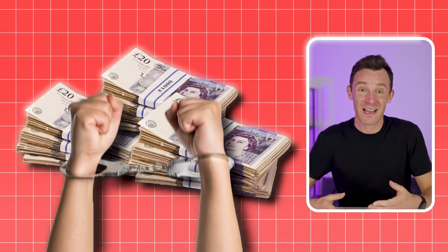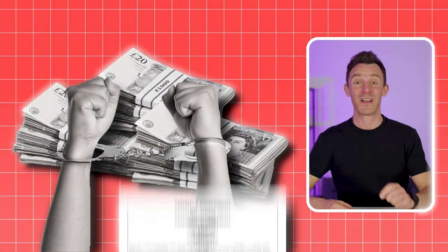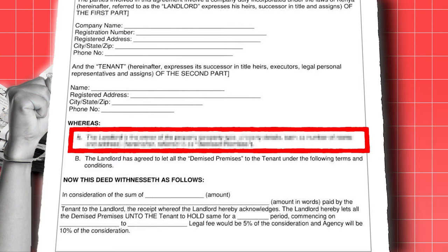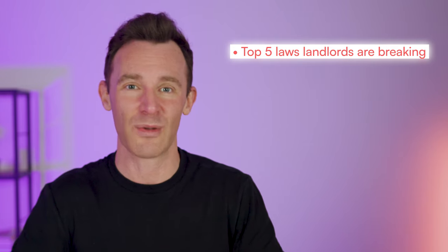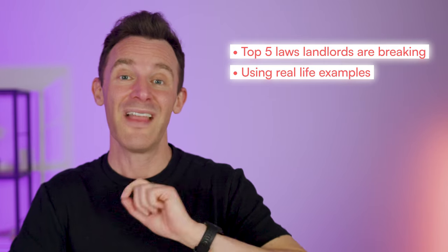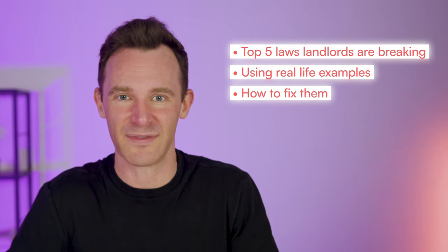Landlords all over the country are breaking the law without realising it. They're putting thousands of pounds, or in some cases even their freedom, at stake because they haven't paid attention to a minor detail. So in this video, I'm going to reveal the top five laws that landlords are breaking using real-life examples, and then I'll show you exactly how to fix them.